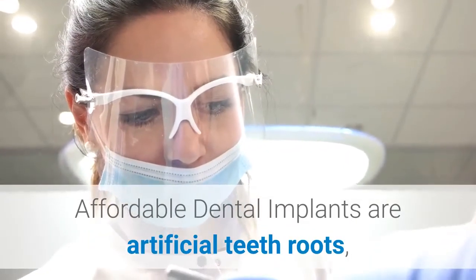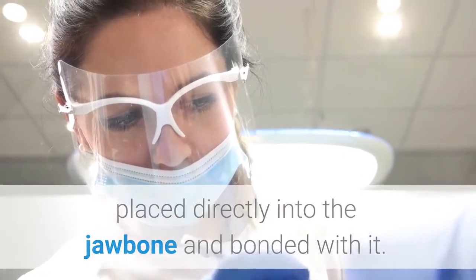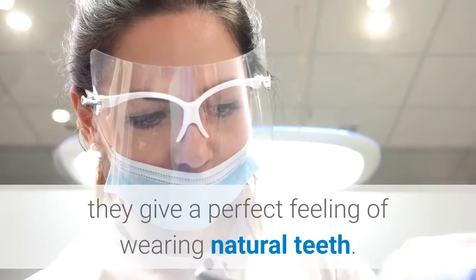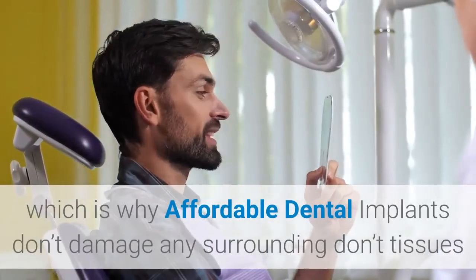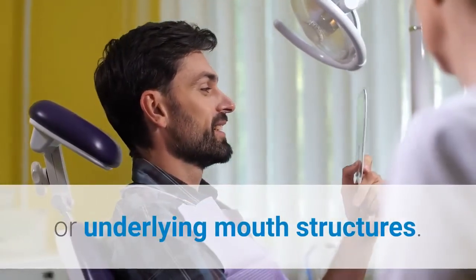Affordable dental implants are artificial teeth roots placed directly into the jawbone and bonded with it. Because of the way affordable dental implants are installed, they give a perfect feeling of wearing natural teeth. They don't slip or move, which is why affordable dental implants don't damage any surrounding tissues or underlying mouth structures.